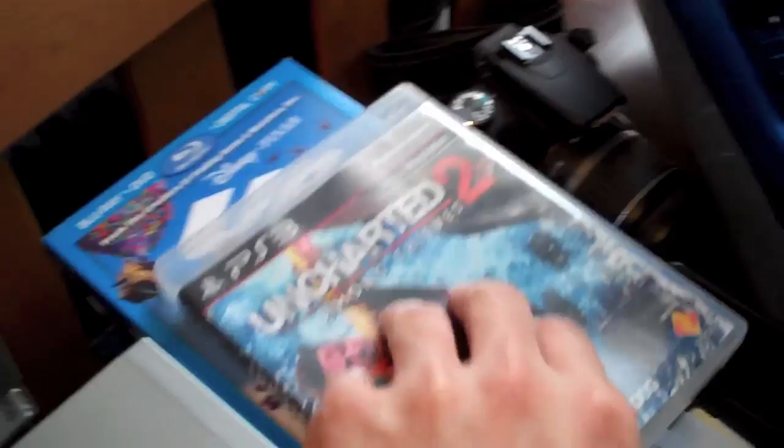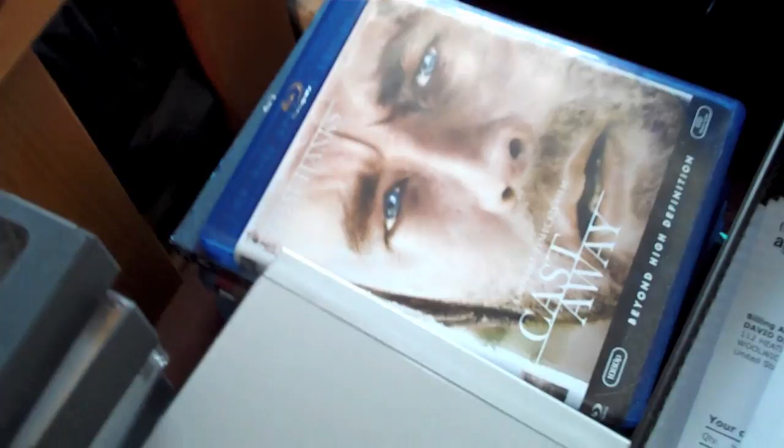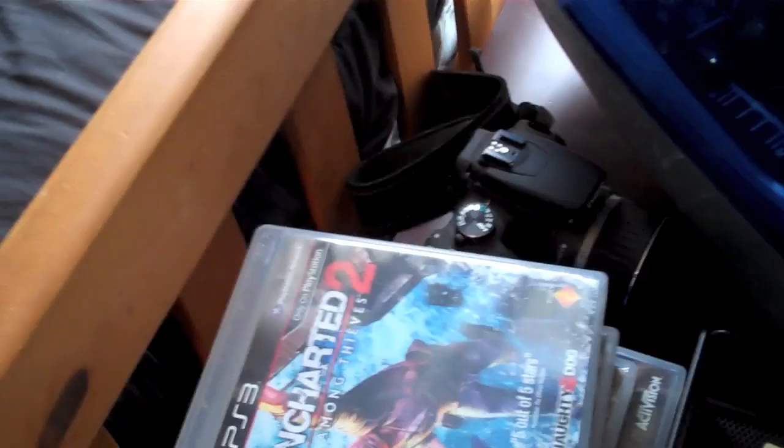And my huge PS3 collection — obviously sarcasm. I only have Uncharted 2 as well as a few other PS3 games like Assassin's Creed, Little Big Planet, and Call of Duty 3. And that's literally it. Then I have some Blu-rays — Cast Away and obviously Up. My Canon EOS Rebel XT.